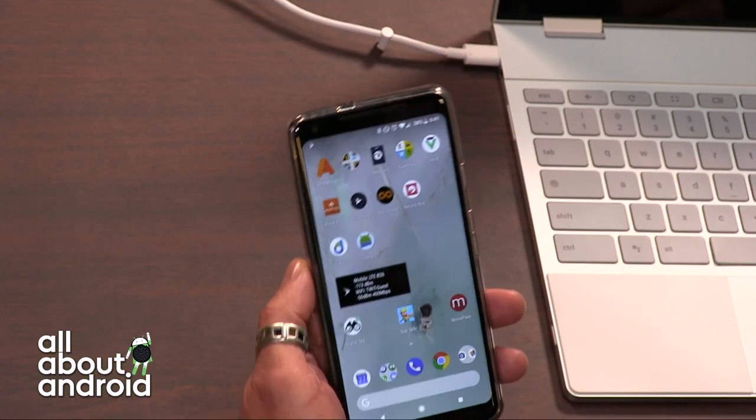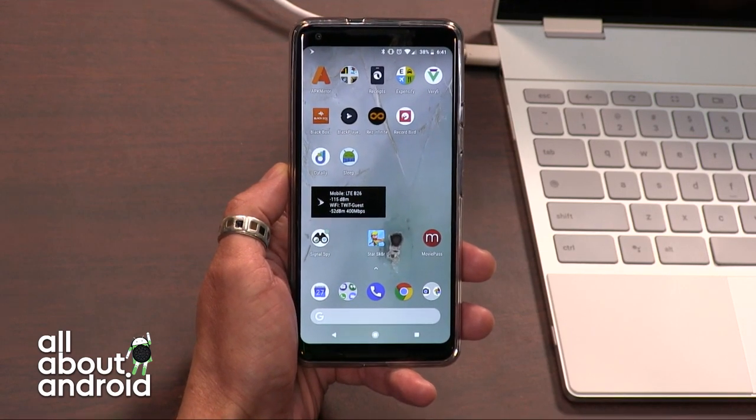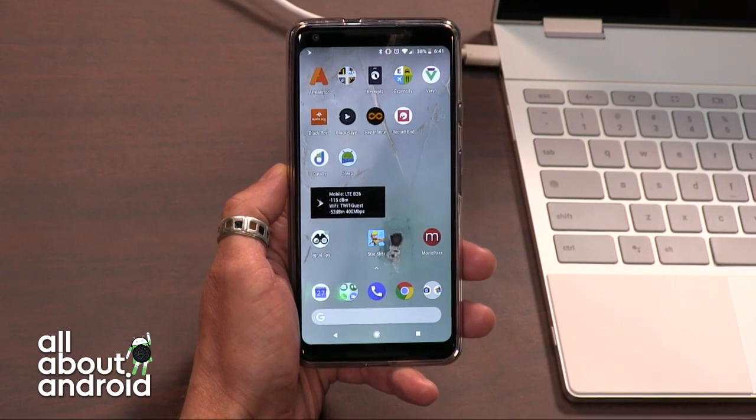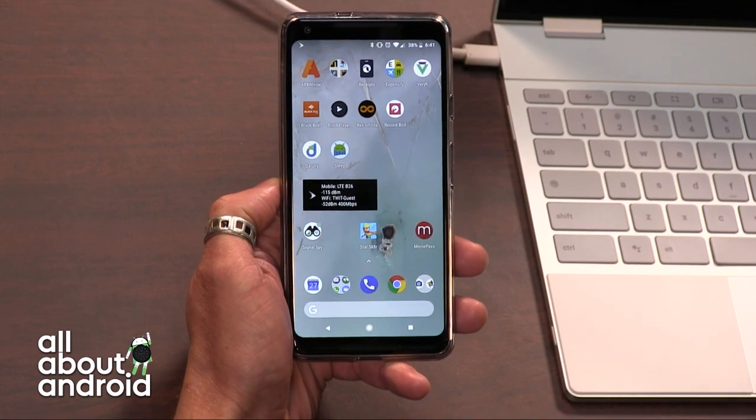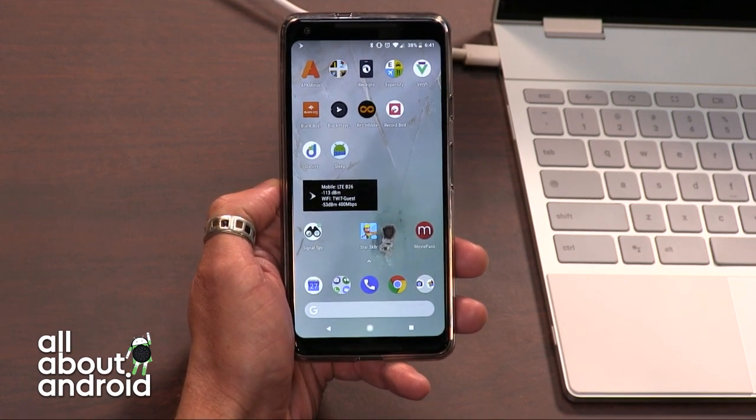So I'm on Project Fi, and so far so good. I'm actually really liking it a lot. Today's app has helped me get a little bit more insight into what's happening on Project Fi, and I have to thank Burke here at Twit for pointing this out to me. It's an app I had heard of before, but I didn't actually test it at all because I was never on Project Fi.